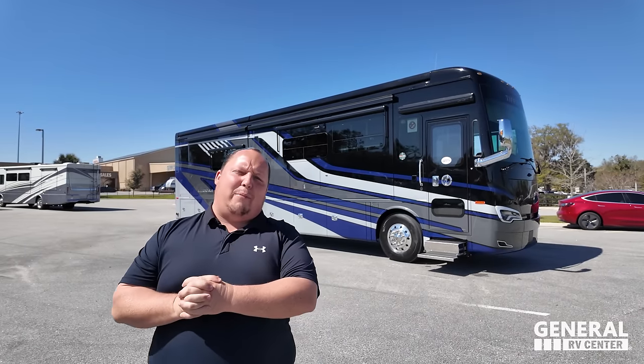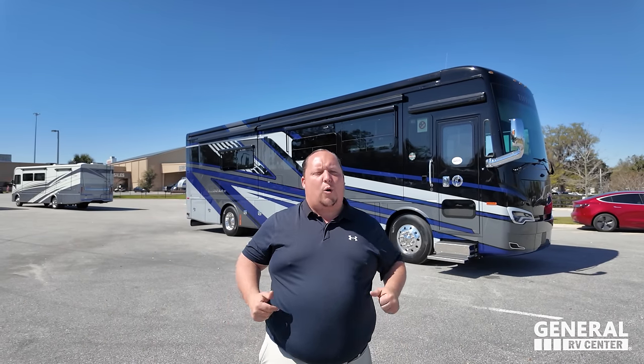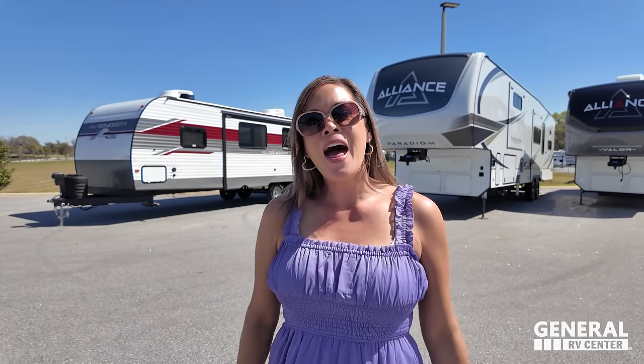Hey everyone, today is an exciting day. We have our very first Allegro Bus here at General RV of Ocala, Florida. We sell Tiffin all over the United States, but Ocala is our home store, so we're very excited we didn't have to travel to Pennsylvania, Michigan, or Utah to bring you an Allegro Bus. Say hi to Miss Andrea! She loves her Allegro Buses and is excited Tiffin is here in Ocala — and tonight she drives home instead of to a hotel.